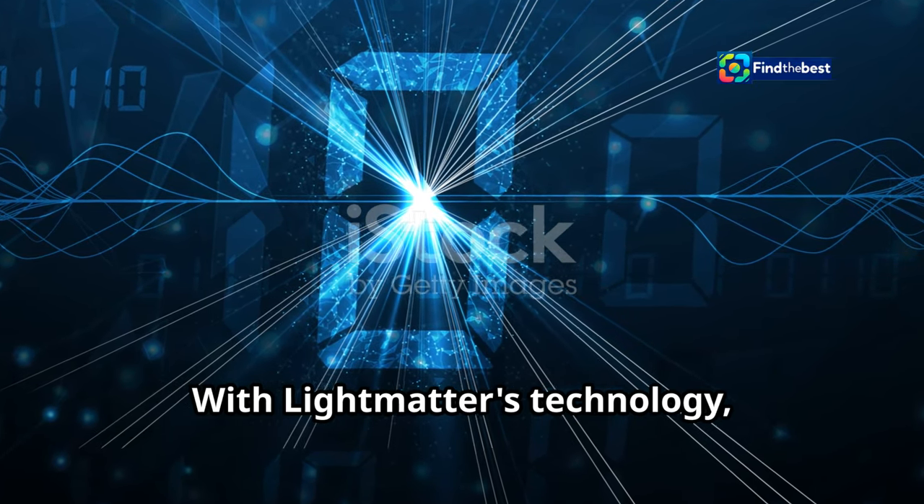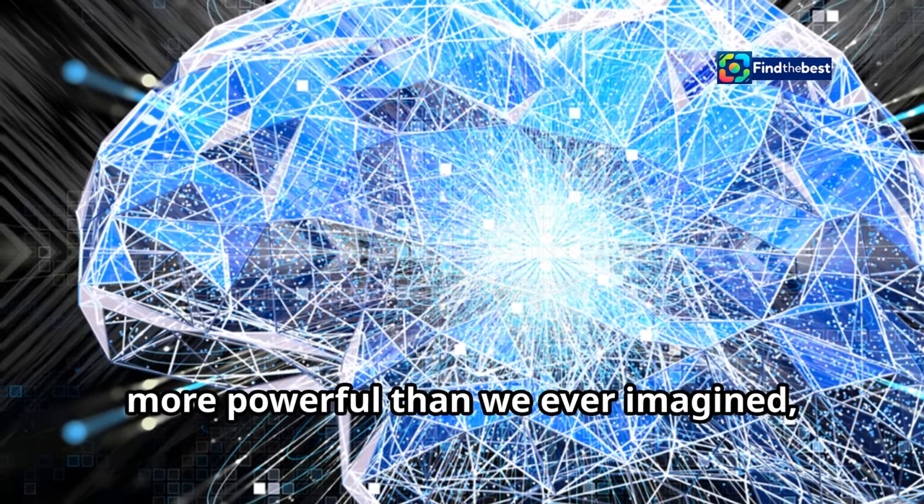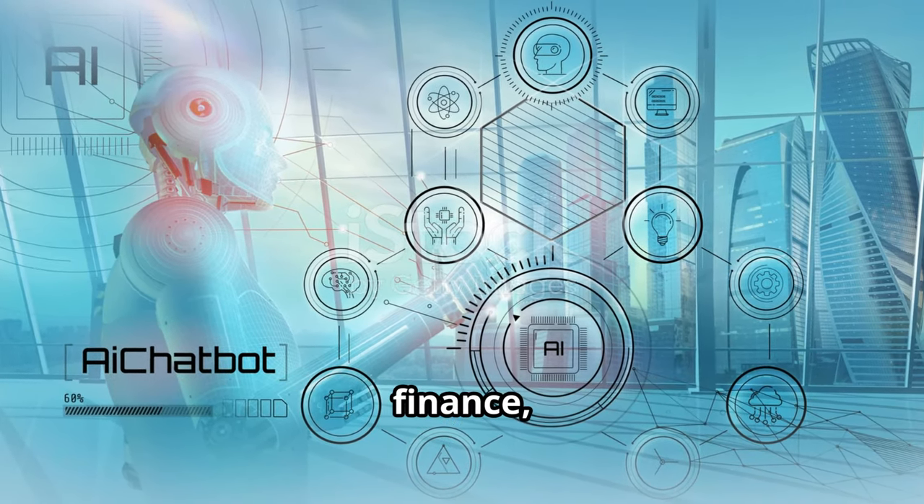Photonic computing could provide the boost AI needs to become even smarter and more capable. With Light Matter's technology, the future of AI could be brighter and more powerful than we ever imagined, leading to advancements in healthcare, finance and beyond.